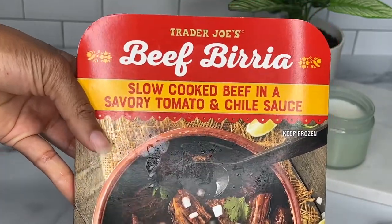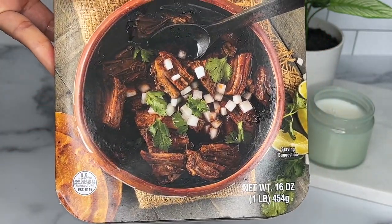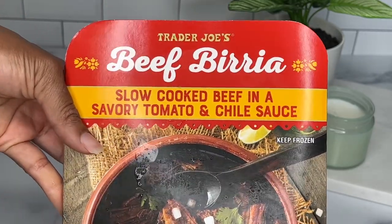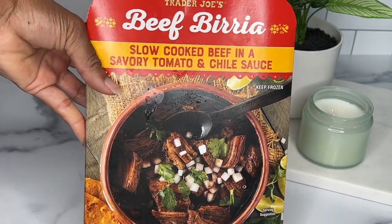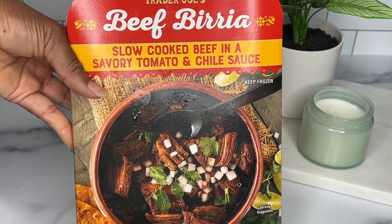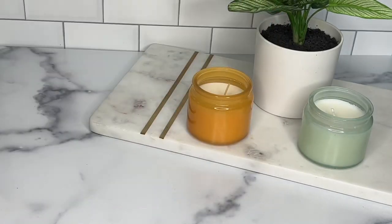Next I have the beef birria. I was so excited to try this because I've been seeing it all over my Instagram. I cannot wait to pair it with some shin ramyun — I already know it's going to be so good. I think I should do a mukbang with this and give a review, I think it deserves that, so stay tuned.